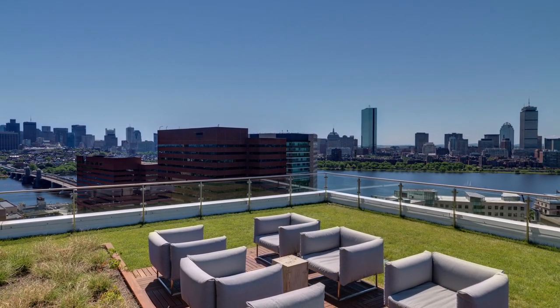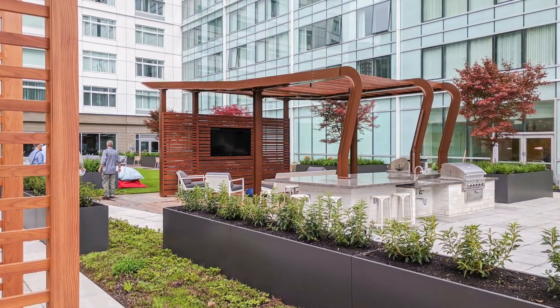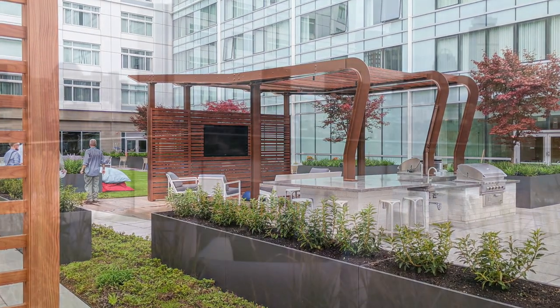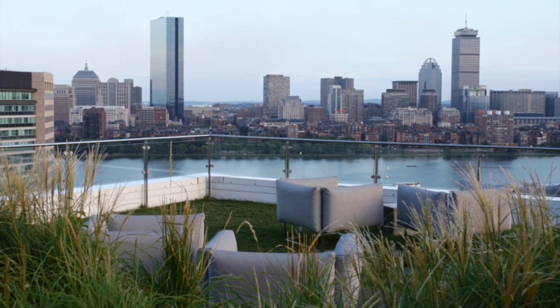Overlooking the Charles River and the MIT campus, the roof terrace and courtyard green roof beautifully illustrate Watermark Kendall West's philosophy while providing amenities for an active lifestyle along with spectacular views.